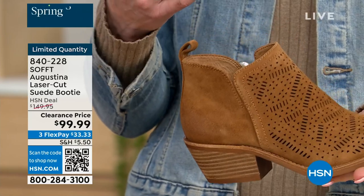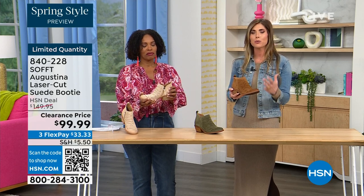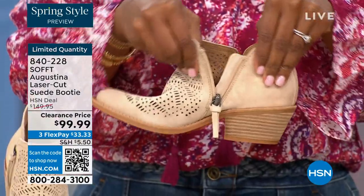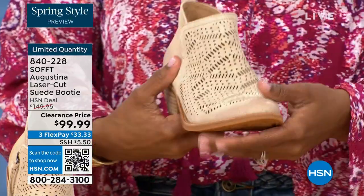You know what else is happening in spring? A lot of festivals, music, concerts, outdoor things. To me, this has that festival little booty vibe. These are perfect for spring, even fall — with leggings, denim, or even with shorts. How cute would these be with denim shorts or little cut-off shorts? Adorable.